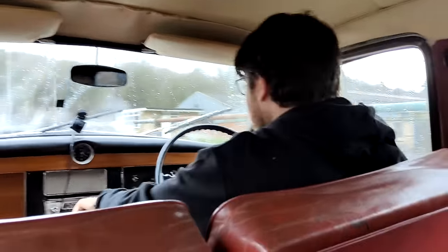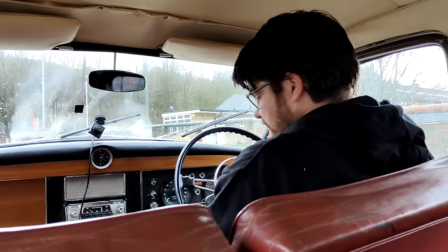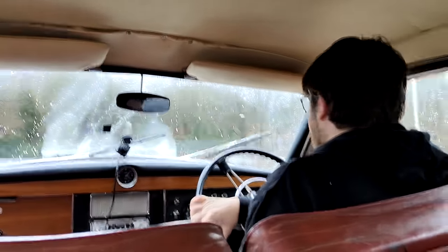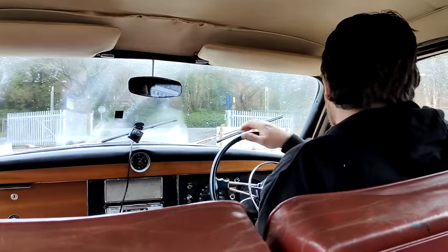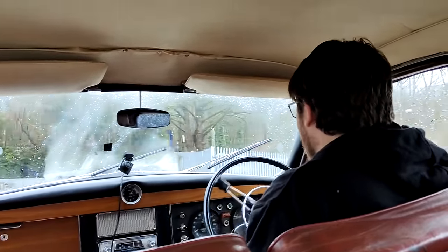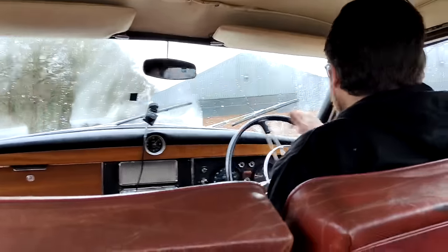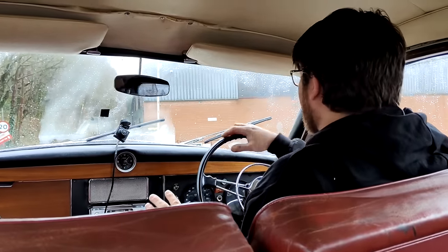Enough talk about history — what does a Rover P4 actually drive like? I can feel that front suspension. It is softer at the front than the back. The back is a much more basic layout. The front is kind of like an Imp on steroids, and the back is way less advanced than an Imp.